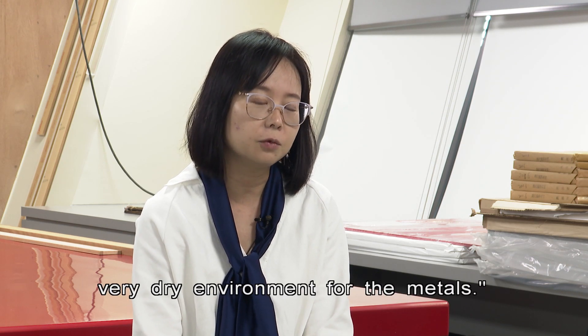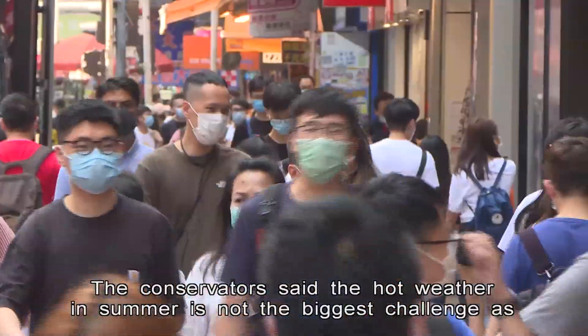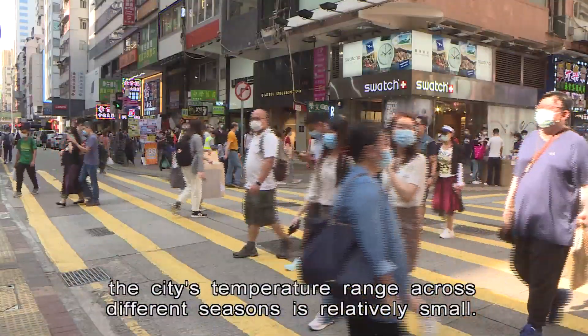So we just provide a very dry environment for the metal. The conservator said the hot weather in summer is not the biggest challenge, as the city's temperature range across different seasons is relatively small.